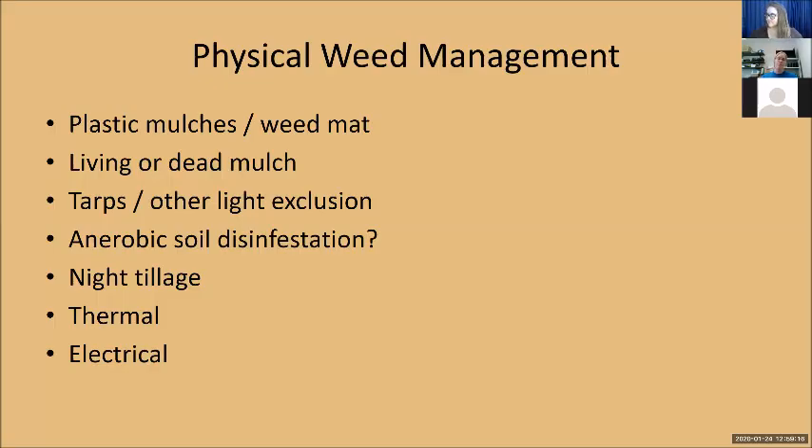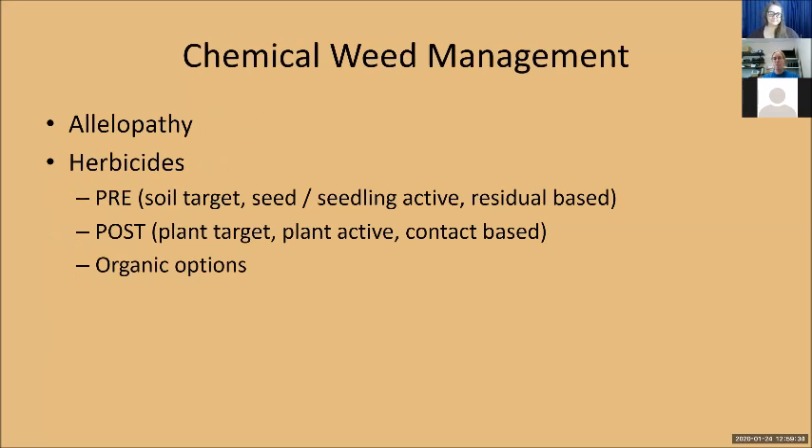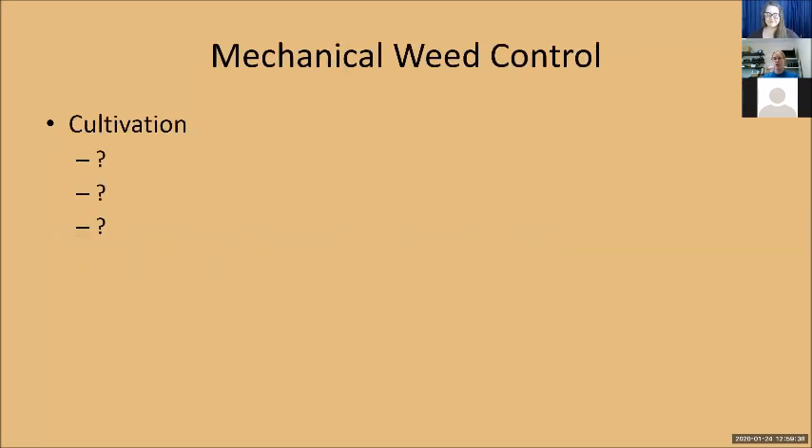Here's a recap of IPM strategies: physical weed management strategies including thermal and electric — you can steam your weeds, you can electrocute them, those are becoming popular. Biological control, with questions because there are always more methods being developed. Chemical weed management. And cultivation — the questions on cultivation are because that's an entirely different workshop. That's all I got.